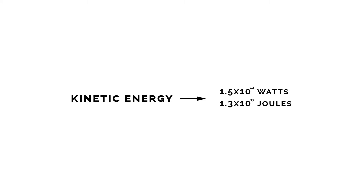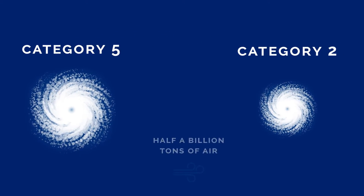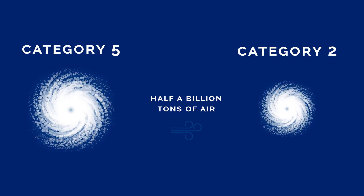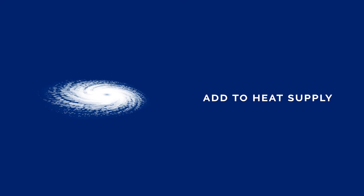The kinetic energy generated to maintain the winds is equal to about 1.5 x 10^12 watts, or about 1.3 x 10^17 joules per day. The heat released from a hurricane alone is equivalent to a 10 megaton nuclear bomb exploding every 20 minutes. To shrink a category 5 hurricane to a category 2, you'd have to add half a billion tons of air to the eye of the hurricane, which is not practical. It is also possible that bombing a hurricane could simply add to the storm's heat supply, which would make it even stronger.